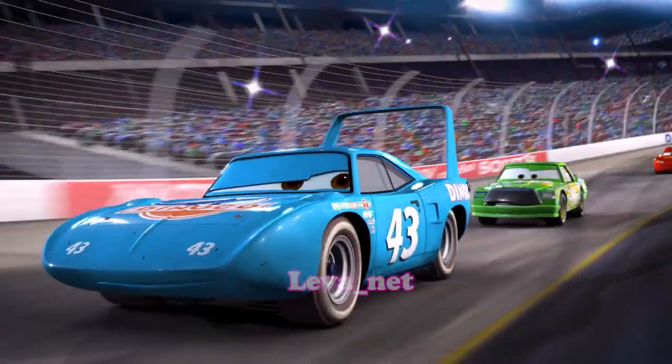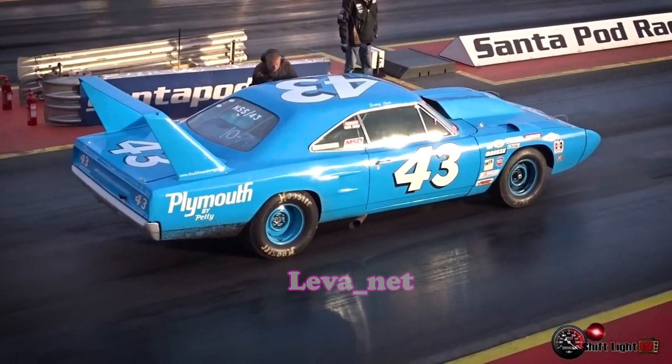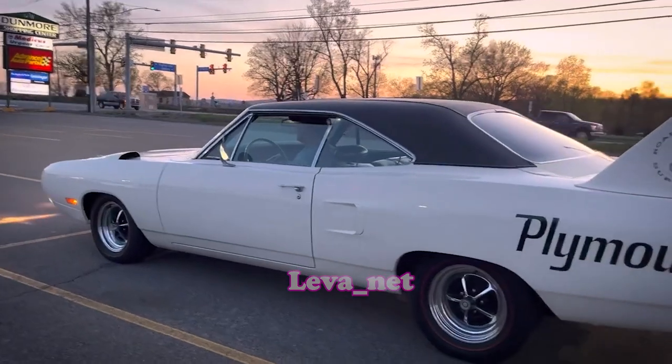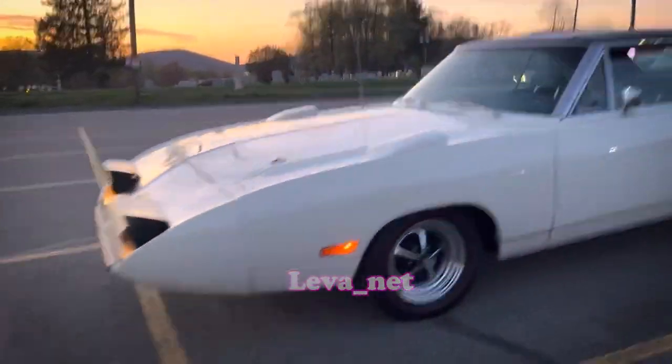Strip Weathers, or King, is a real NASCAR race car. He is based on the 1970 Plymouth Superbird, with its distinctive long nose and towering rear wing, which are hallmarks of classic NASCAR aerodynamics.